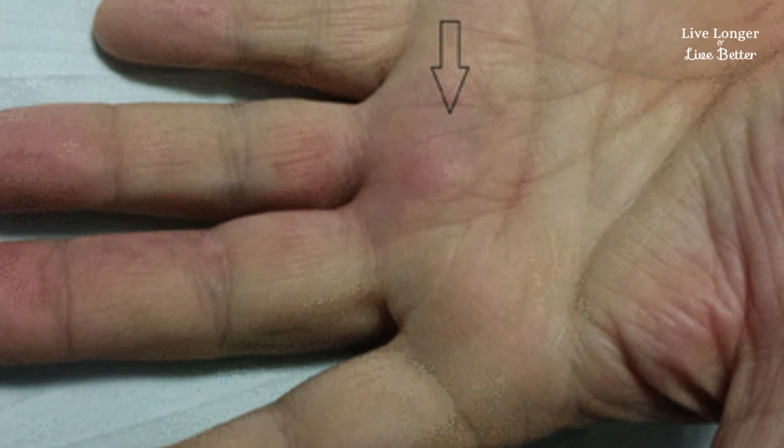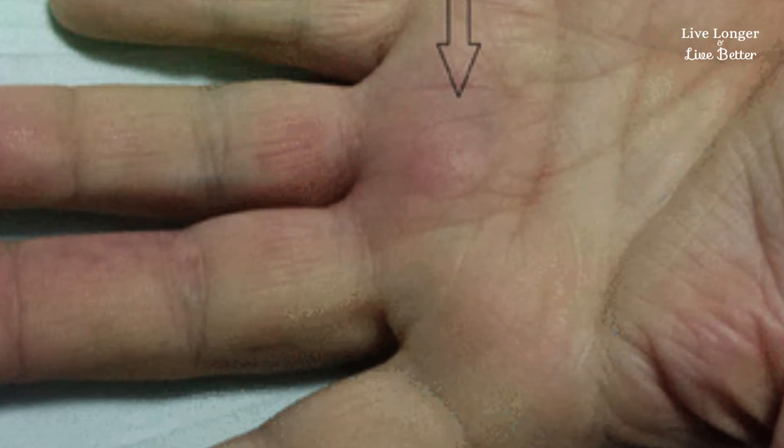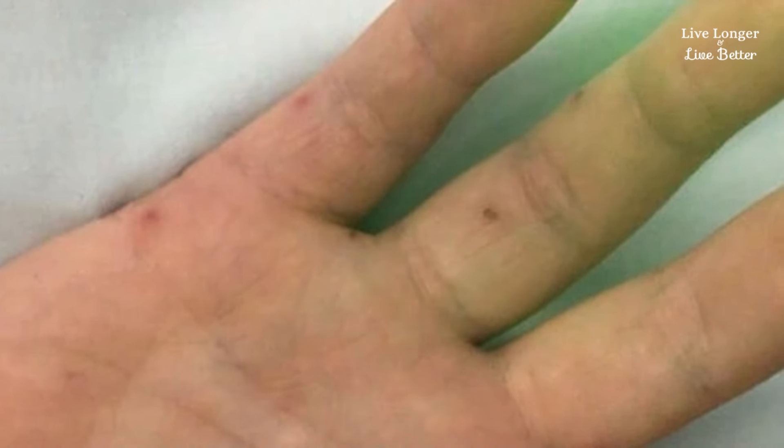Osler's nodules: if you feel painful lumps on your fingertips, it could be a serious sign of an inflammation of the heart called infective endocarditis.